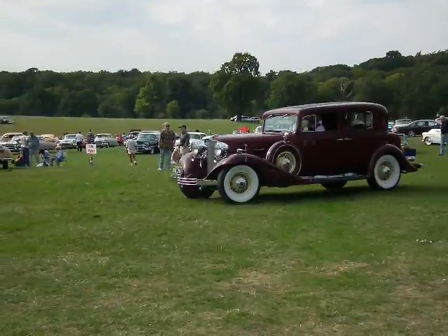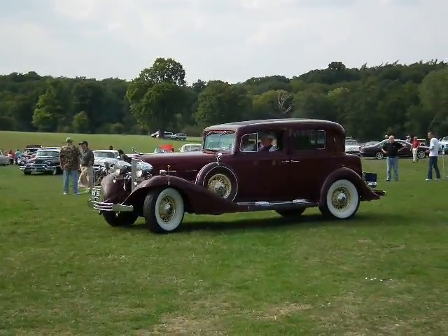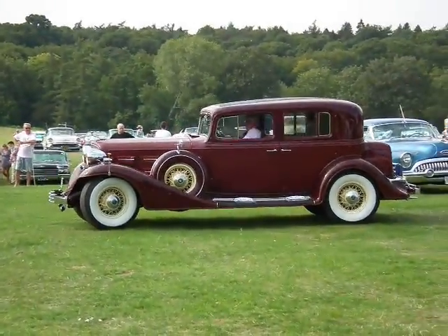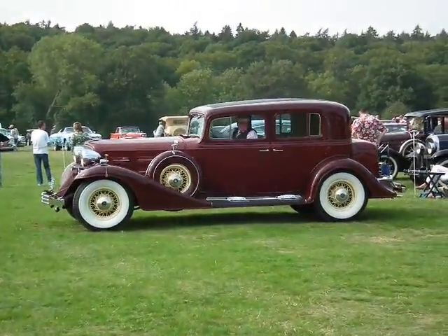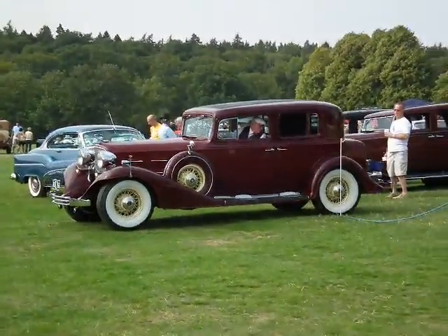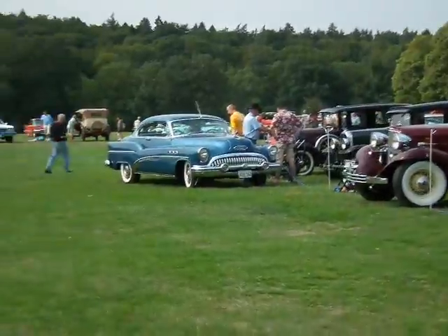Lovely old V12 Caddy there — this one is the outright concours best car of the show, and totally totally deserved. Absolutely stunning example of a very very rare car. These cars do about six or eight to the gallon, and when you think they drive them here — they're not trailered in, actually driven.